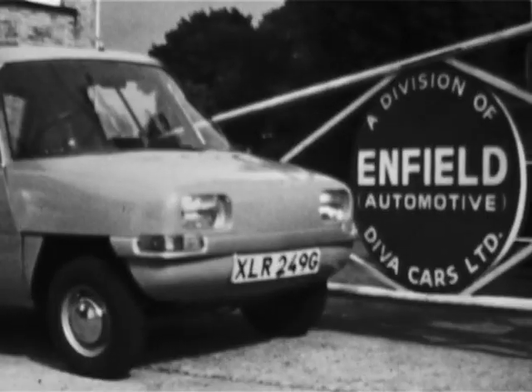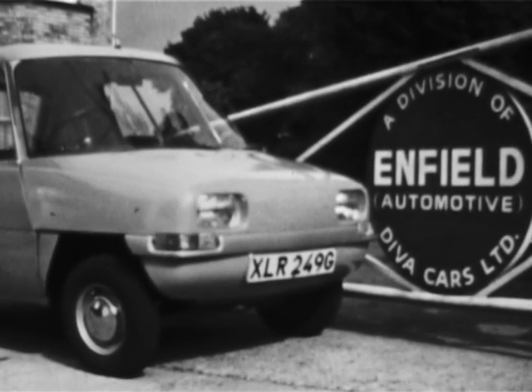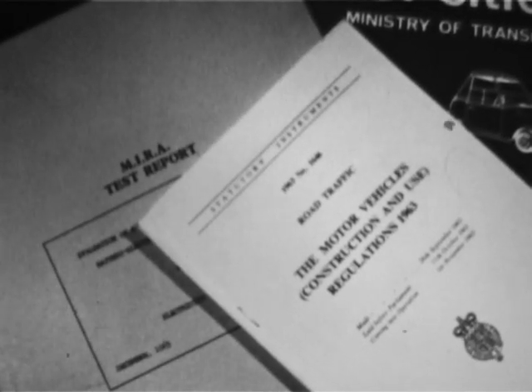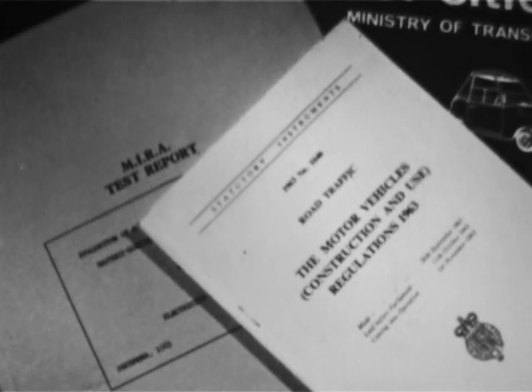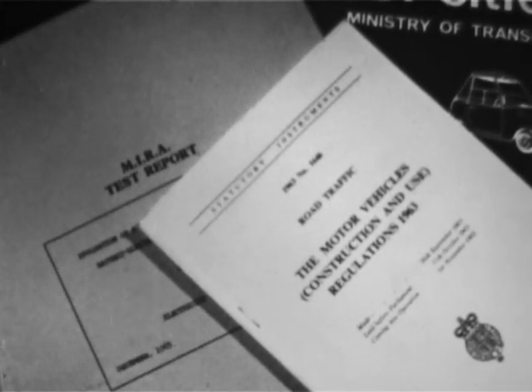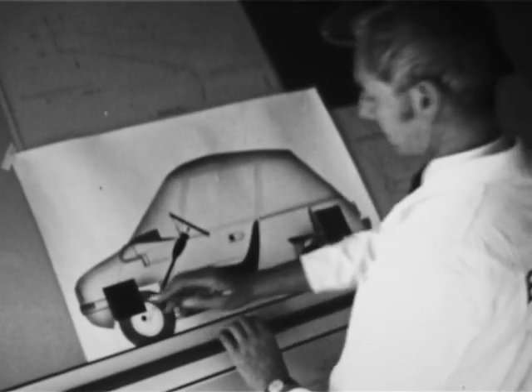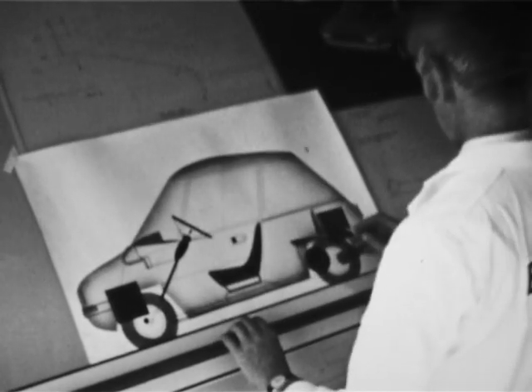The car is made by Enfield Automotive Limited at their Wimbledon factory. It meets the Ministry of Transport's construction and use regulations and will pass the normal stringent vehicle tests. The motor is here, and the batteries are there and here.